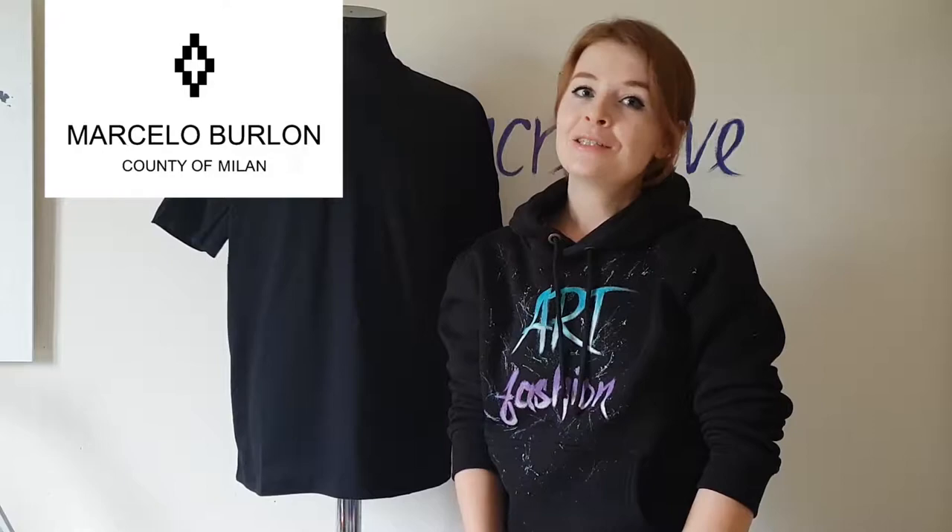Hi everyone! This is Daria, the artist who paints on clothes, and this is a new video of the project Artist vs Brand — a project about changing brands and their most popular printed clothes. In this video I'm changing brand Marcelo Bourlon and this brand Feathersteam.